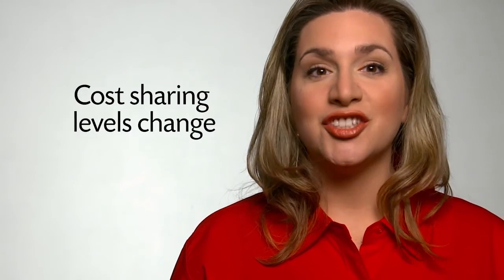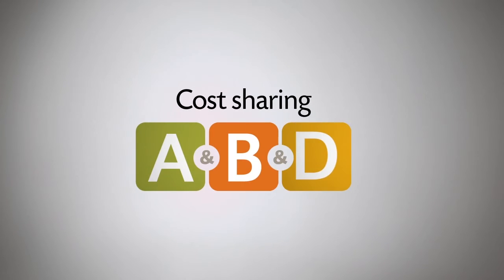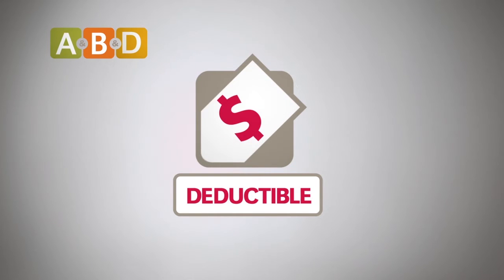However, just like with Original Medicare, cost sharing levels change during your coverage period. Now, cost sharing — let's talk about standalone plans with Original Medicare. First, you have to pay your deductible if you have one. Once you meet this deductible, you will enter the second level, also known as Initial Coverage.